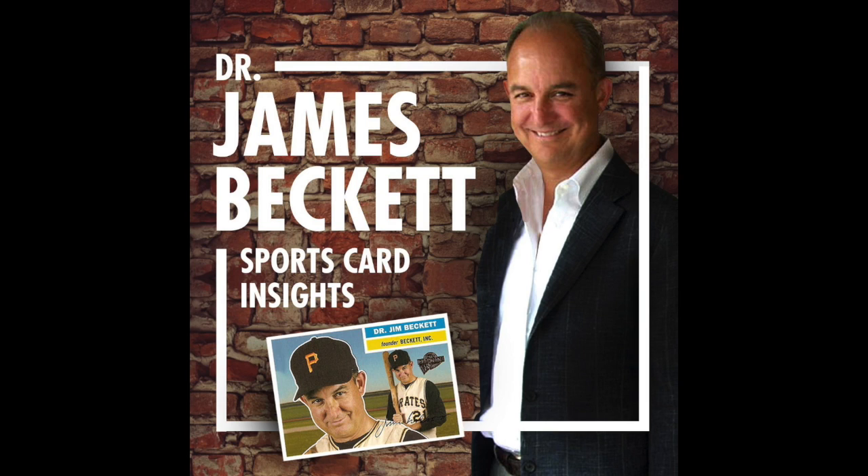Thanks, sponsors. Thanks, Panini, for sending these couple of boxes to look at and for me to share my experience. Thanks, Topps. Thanks, Upper Deck. Thanks, Burbank Sports Cards, Mike Stadium Sports Cards, Heritage Auctions, Huggins and Scott Auctions, CompC.com, and Beckett Media, Beckett Grading, Beckett Authentication.